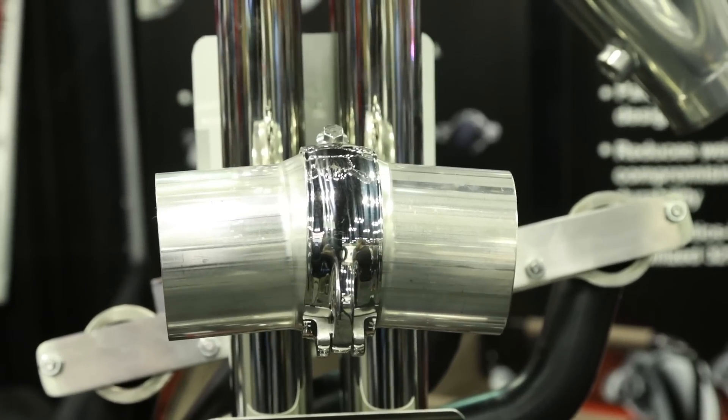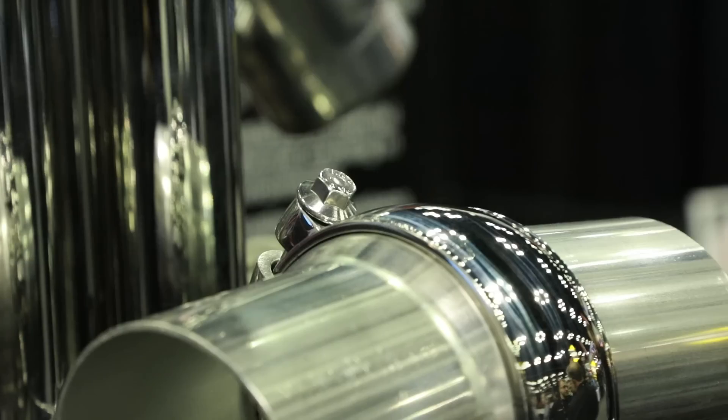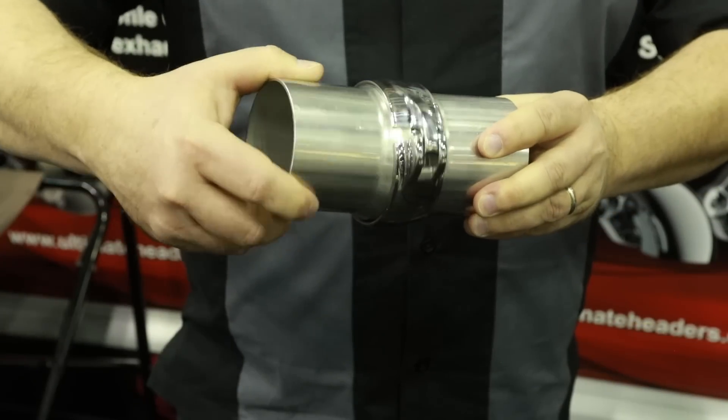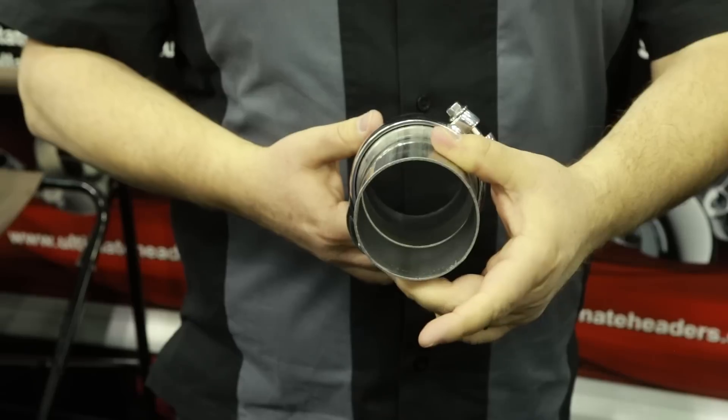One last thing — the low profile clamp. That's the last thing we've got to talk about and we can't let it go untouched. A lot of guys use a V-band clamp out there and it gets a little bulky, a little tougher on space. And we all know when we build something and weld it, it moves a little bit. We've got a great solution to that — it's our extreme low profile clamp. It gives you 13 degrees of articulation, so you have a little bit of leeway when building up and getting the exhaust pointed in the right direction off the header.